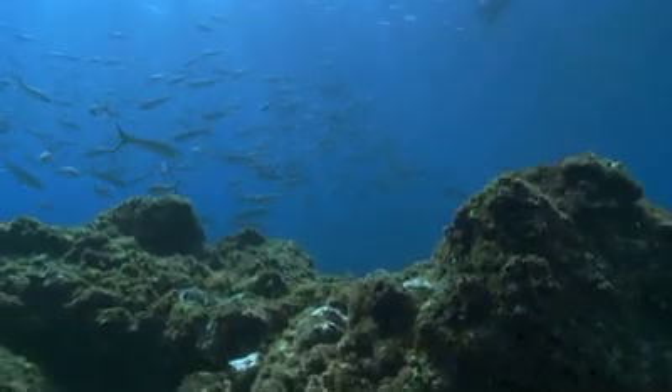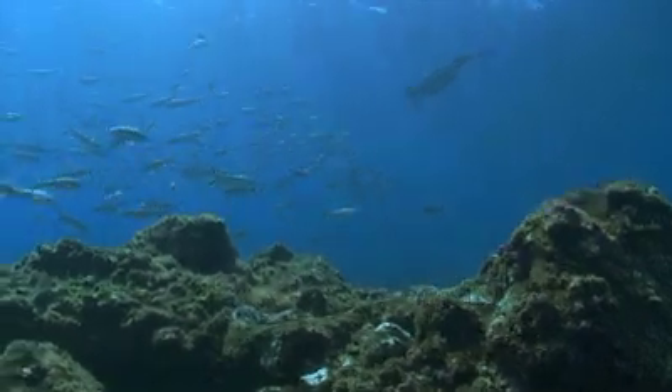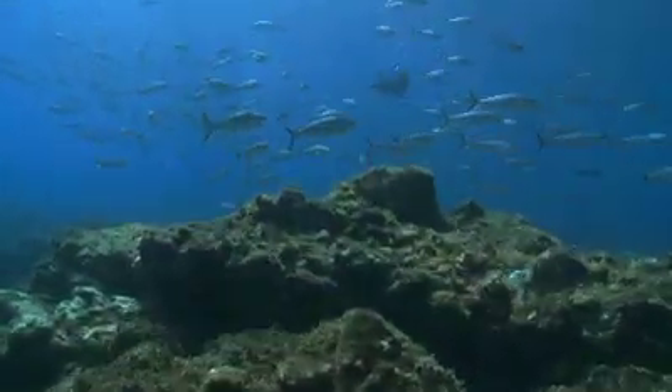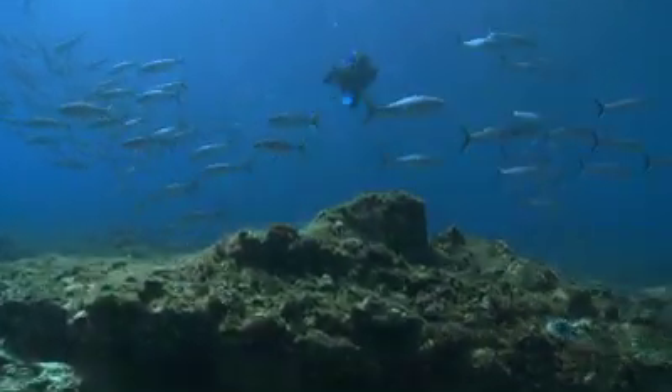The first thing I noticed was how clear the water was and how many fish there were. This school is northern Kahawai and they're also found around the northern coast of New Zealand. It was like the parting of the Red Sea swimming through them.